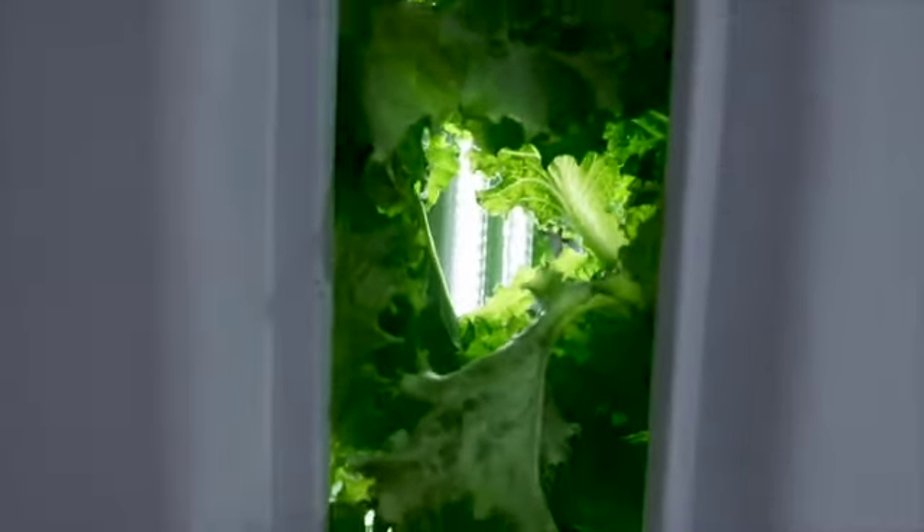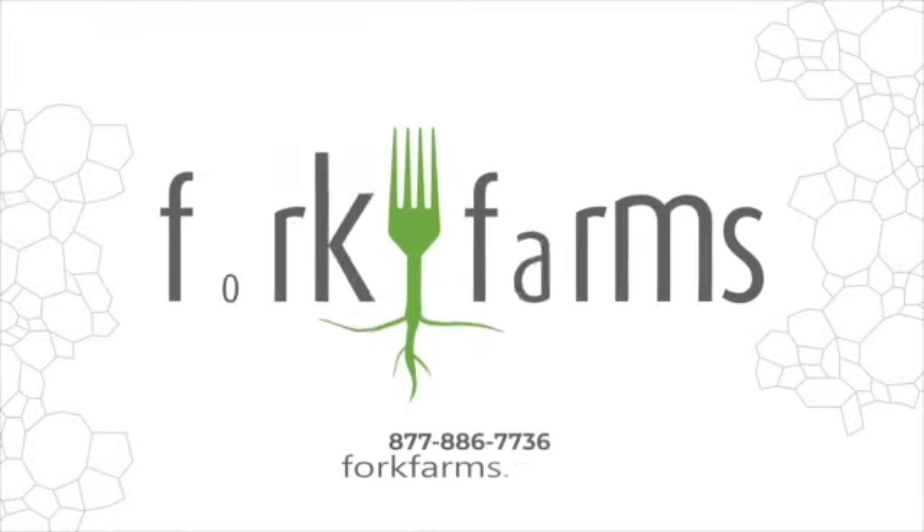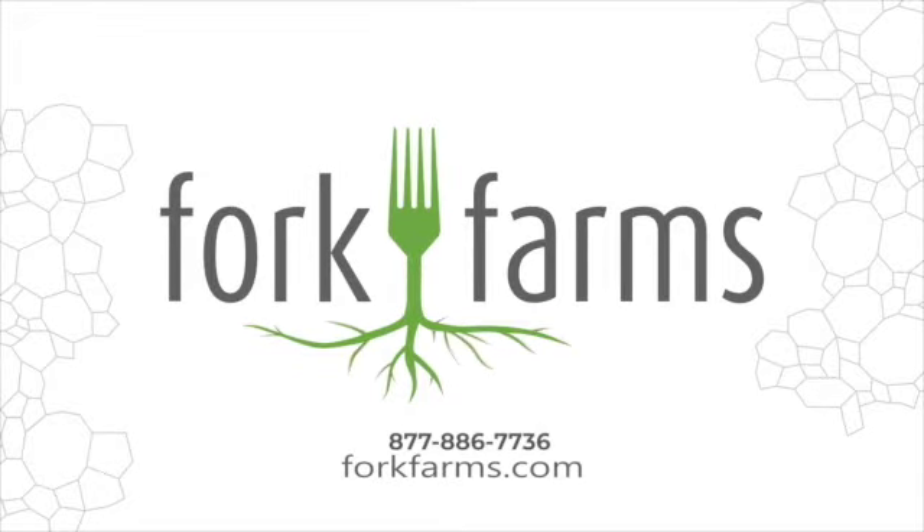We can feed people in a way that's better for the planet and the people who inhabit it. Learn more today about FlexFarm from Fork Farms, unleashing the power of fresh food for healthier, happier people. For more information go to forkfarms.com.